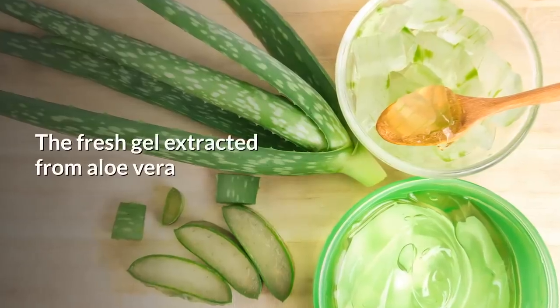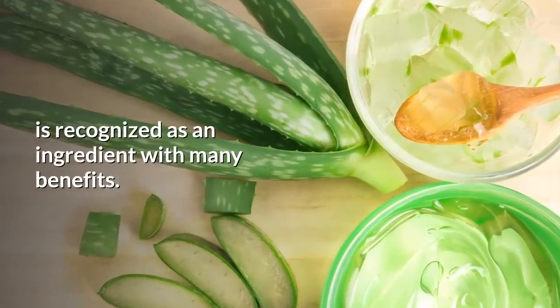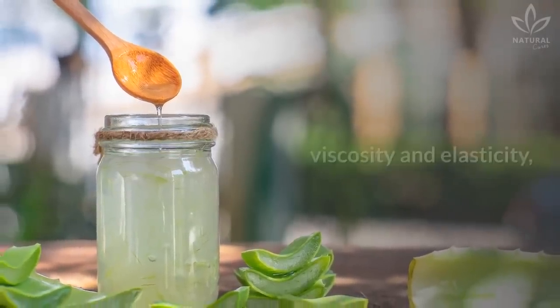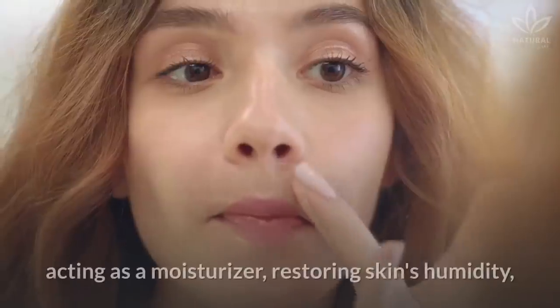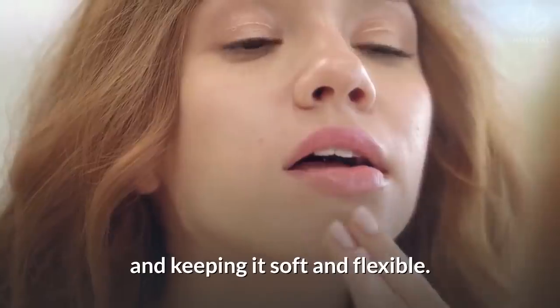Aloe vera gel. The fresh gel extracted from aloe vera is recognized as an ingredient with many benefits. Aloe vera gel will improve your skin's viscosity and elasticity, acting as a moisturizer, restoring skin's humidity, and keeping it soft and flexible.